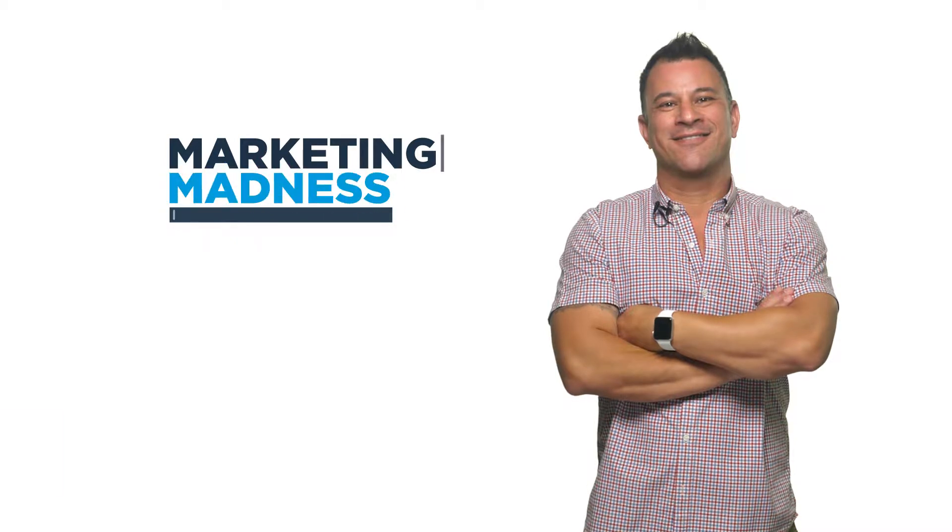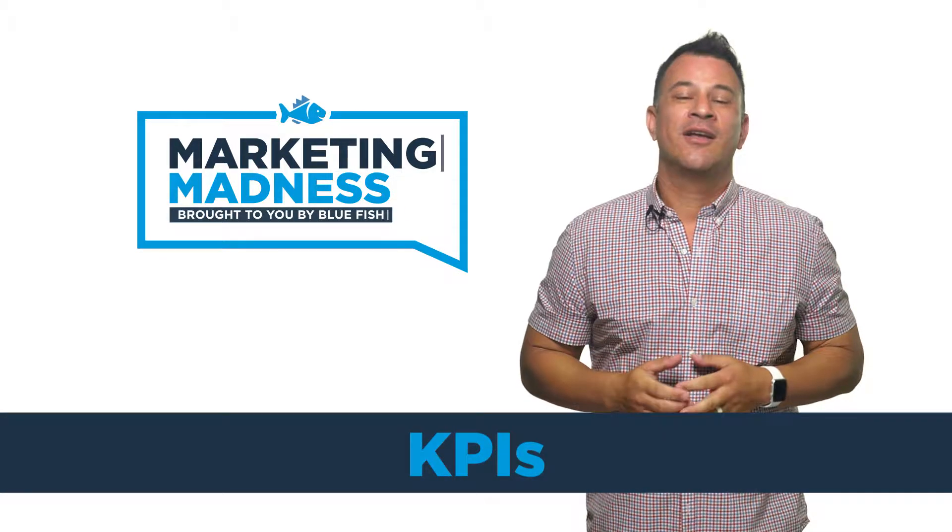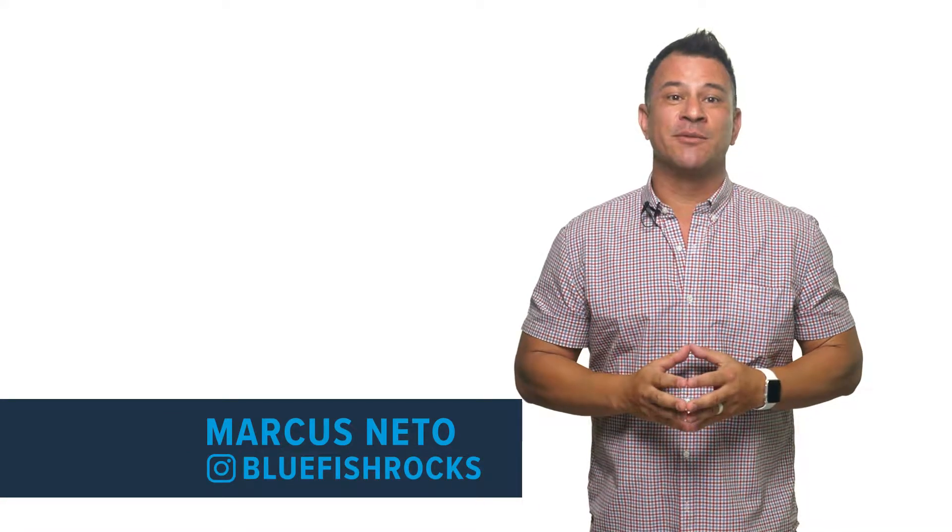This week we're going to talk about Key Performance Indicators. What's up, Fish fans? My name is Marcus, and you're watching Marketing Madness, the Bluefish Vlog.